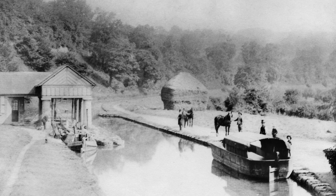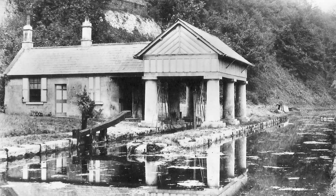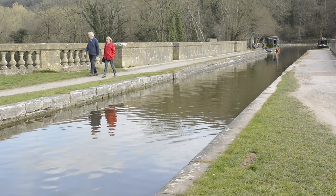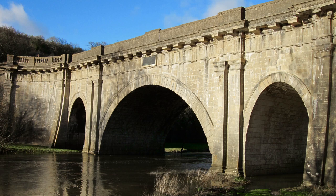The southern branch had crossed the Midford Brook over a handsome aqueduct. At Midford was the all-important weigh house, a weighing machine which ensured that the right charges were made for the cargo passing along the canal. From here, the Coal Canal went on to join the Kennet and Avon Canal at Dundas Aqueduct.